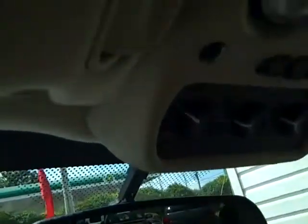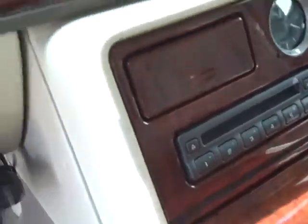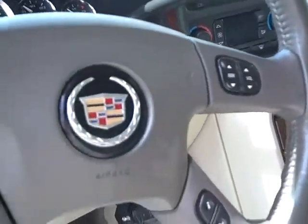It's got the moonroof, rear air conditioning, home link. It's got nav, rear parking brake, six disc CD changer, and all the button controls on the steering wheel.